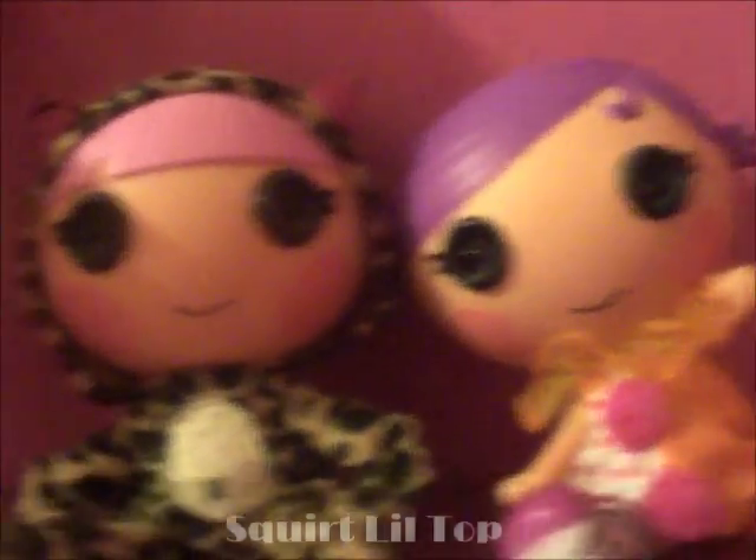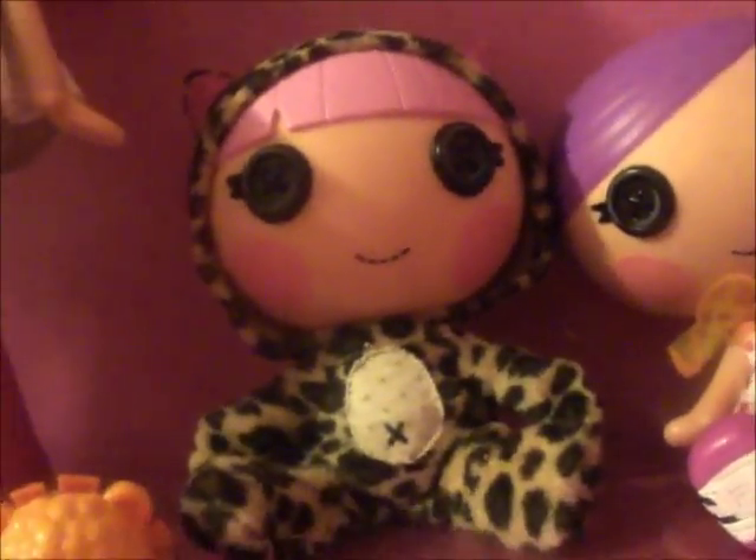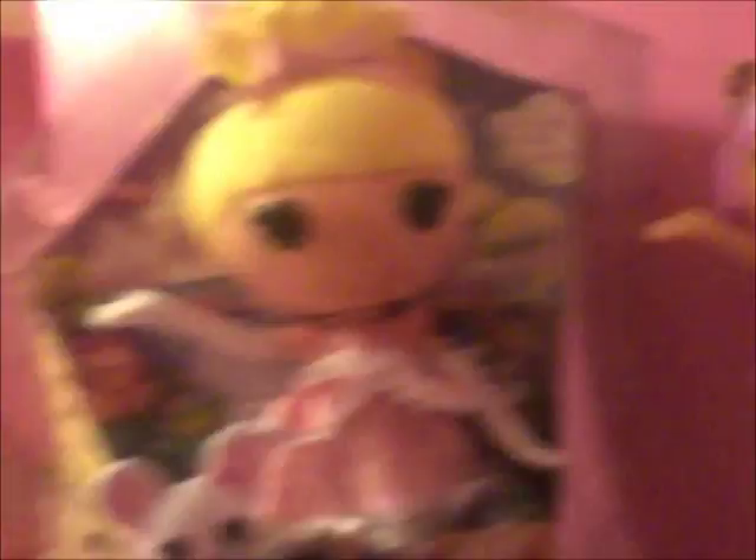Big Lalaloopsy and Little Lalaloopsy. Skirt Little Top. Whiskers Jungle Roar. Cat Jungle Roar. And Cinder Slippers.